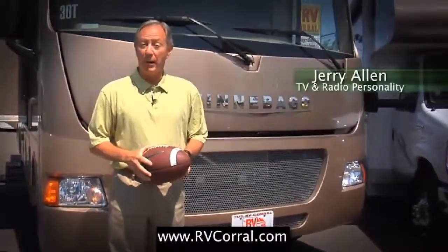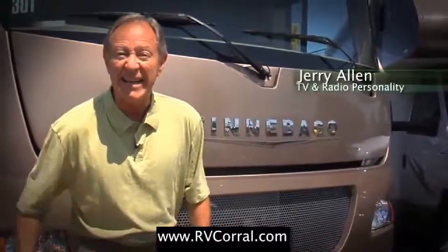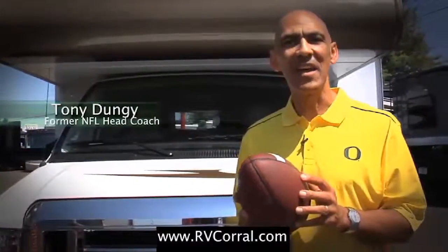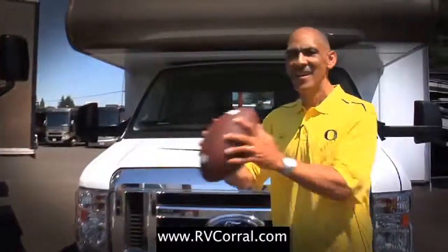I bought my Winnebago through the RV Corral because these guys have been serving the state of Oregon and Lane County since 1988. I bought my Winnebago because of the 50-year tradition of excellence that drives the RV market. Ultimately I bought because of the great service and help I was given.